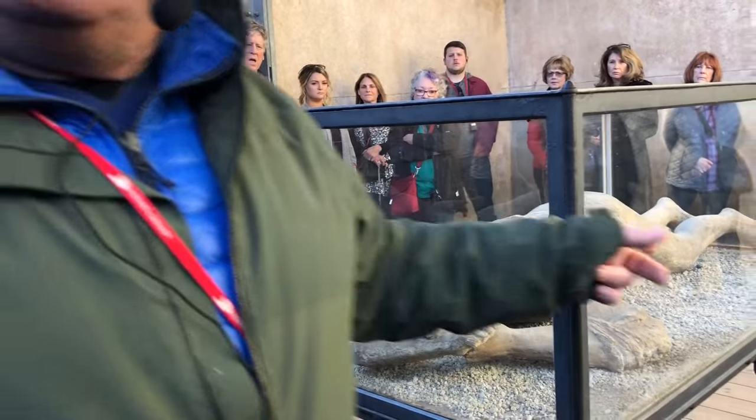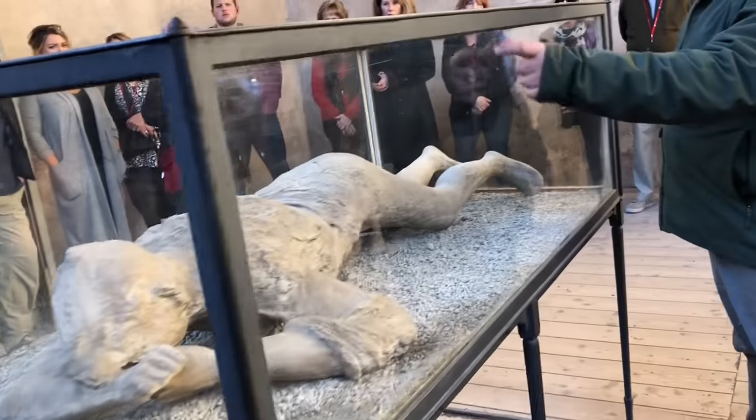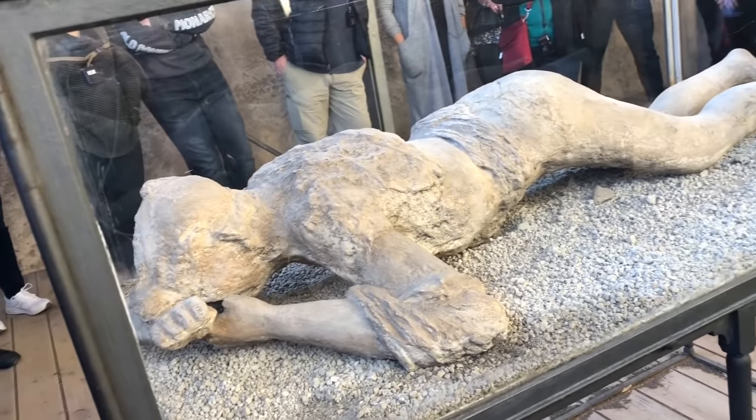This lady was pregnant. Really? And she was a slave because she wore a belt. We have so many bodies all around.